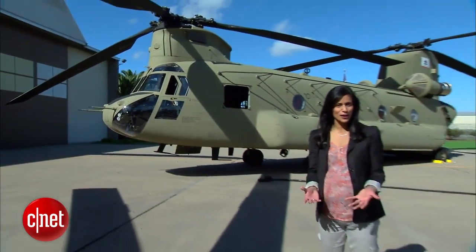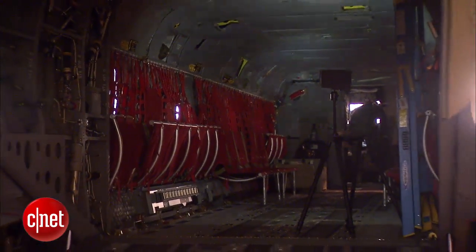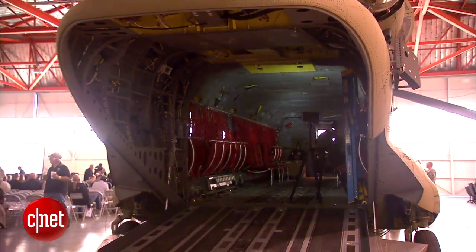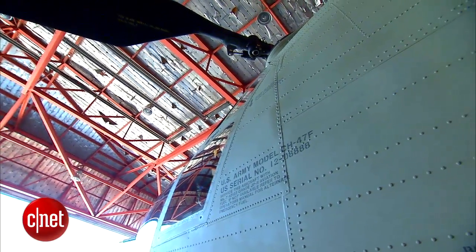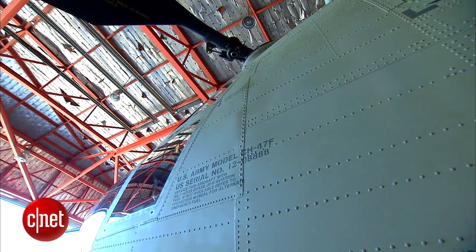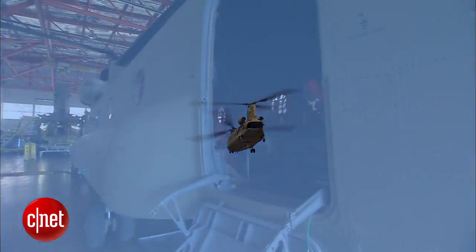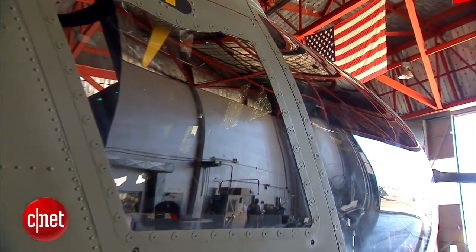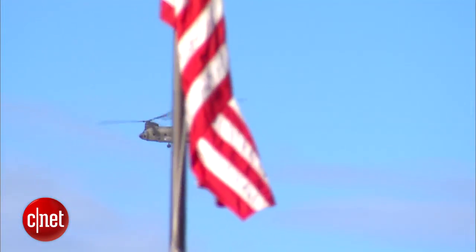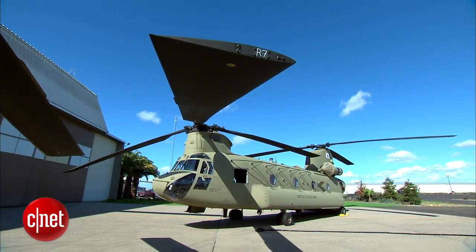The new Chinooks were designed to reduce vibrations. A smoother ride means you can fly longer without suffering from helicopter fatigue. They put in what's called monolithic construction — a new construction technique on the airframe — beefing it up and making it stiffer in all the key areas. What can pilots do now that technology is saving them so much time? Focus on their mission. In Stockton, California, I'm Sumi Das at CNET.com for CBS News.